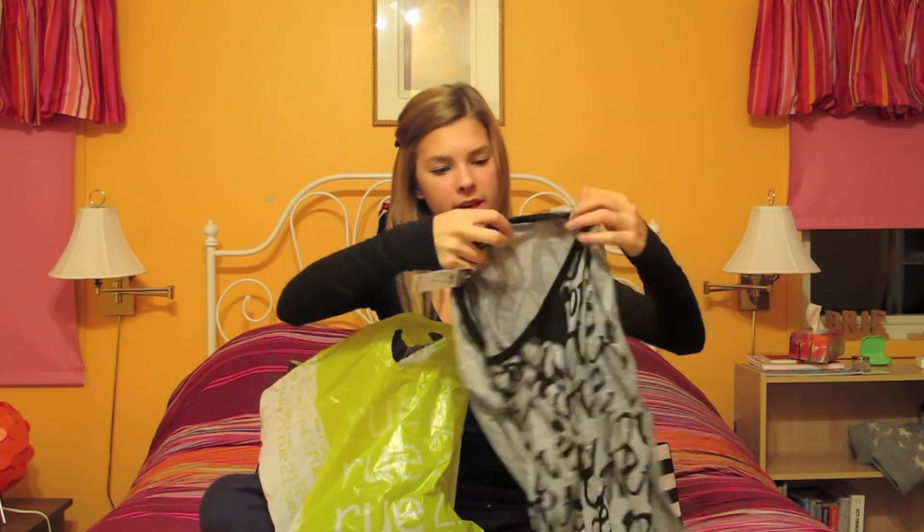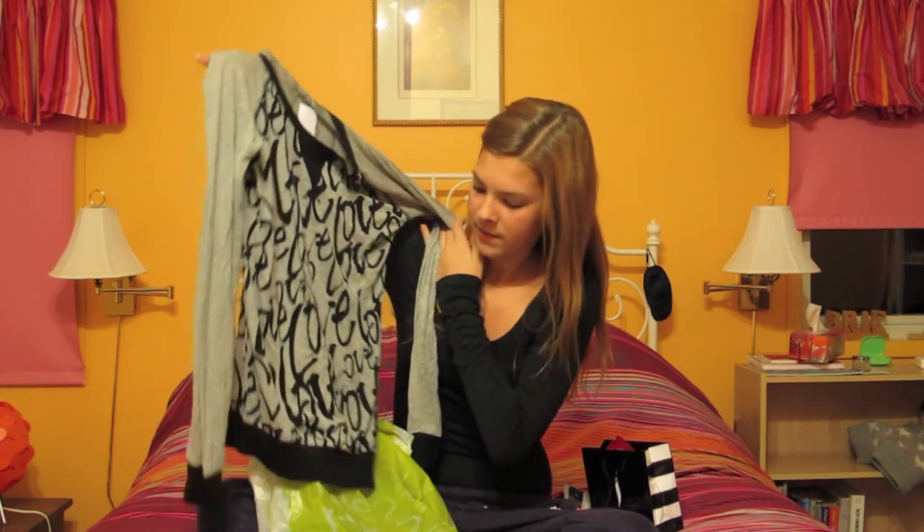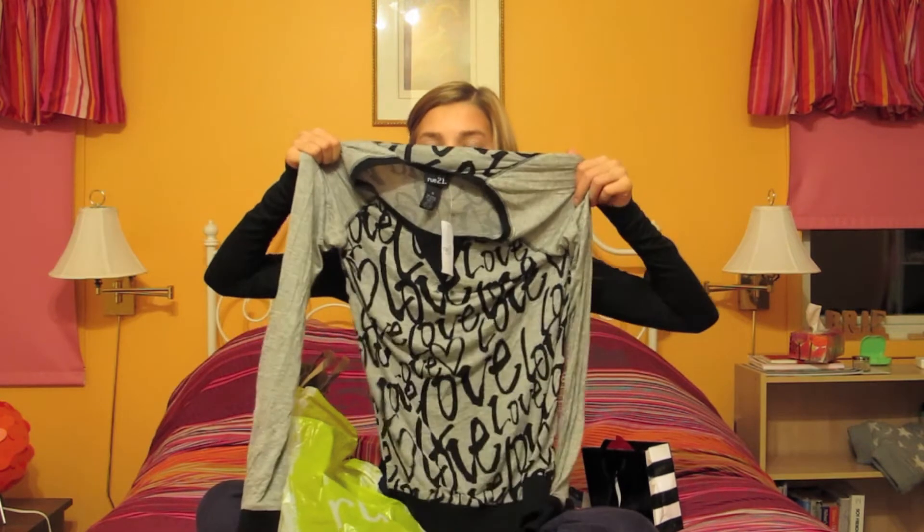The next thing my mom actually bought for me when she went there. It's really nice because it's so soft — such a nice material. It's just this little sweater that would be good with leggings for a lazy day. It says 'love' and has hearts all over it. I think it's cute and it would be cozy.